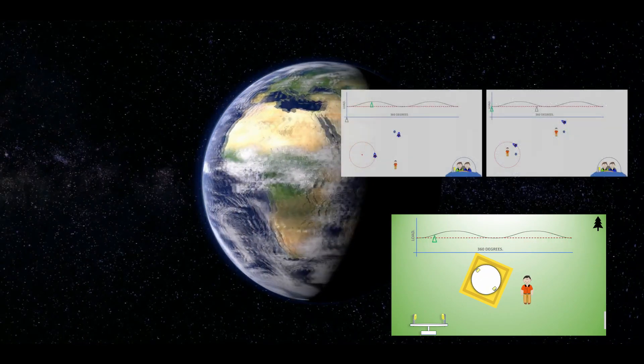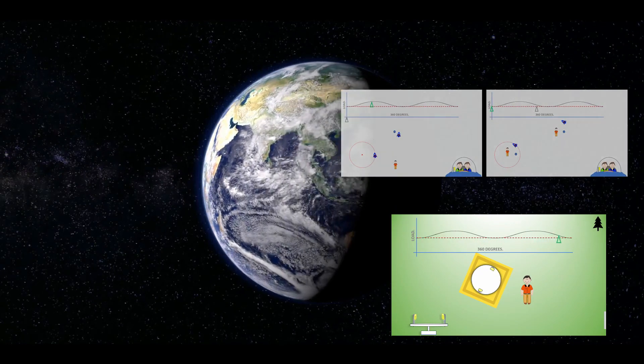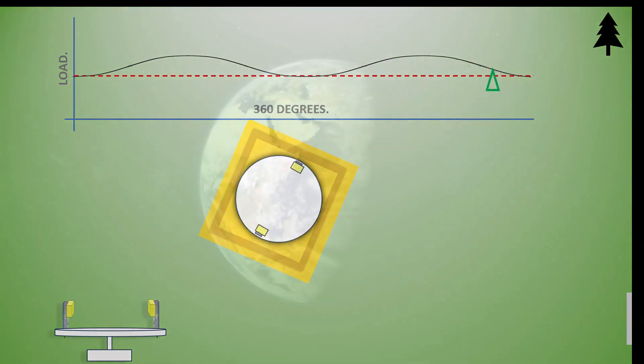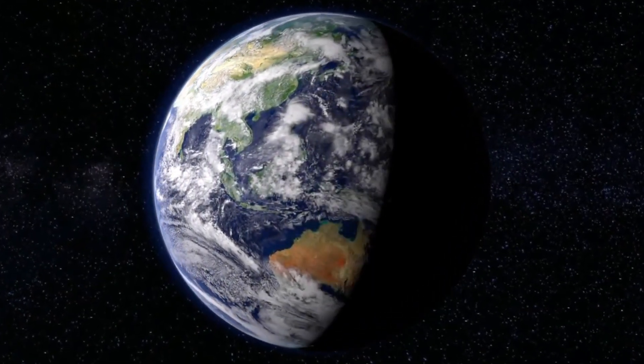If we see no curves on the graph, the ground is not moving. If it's not moving, we don't live on this.